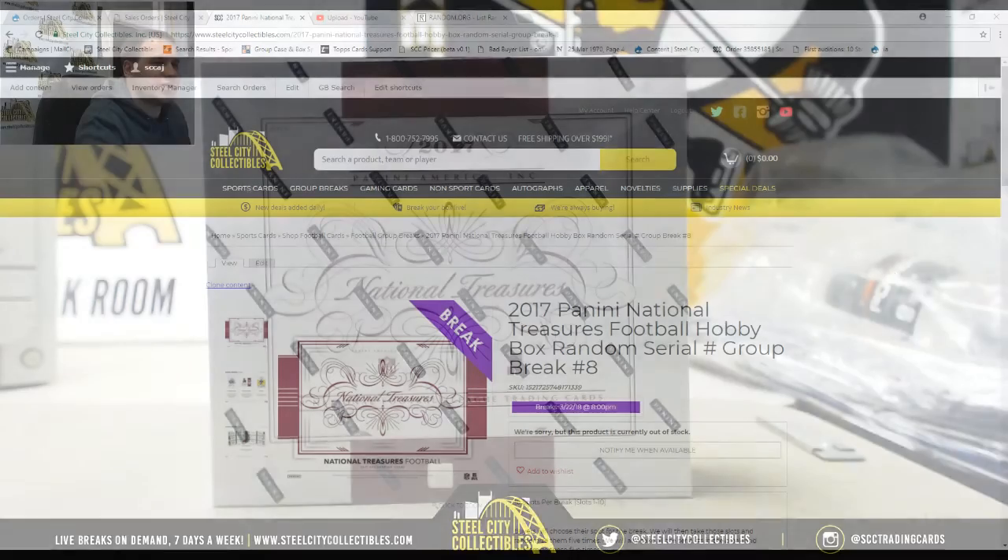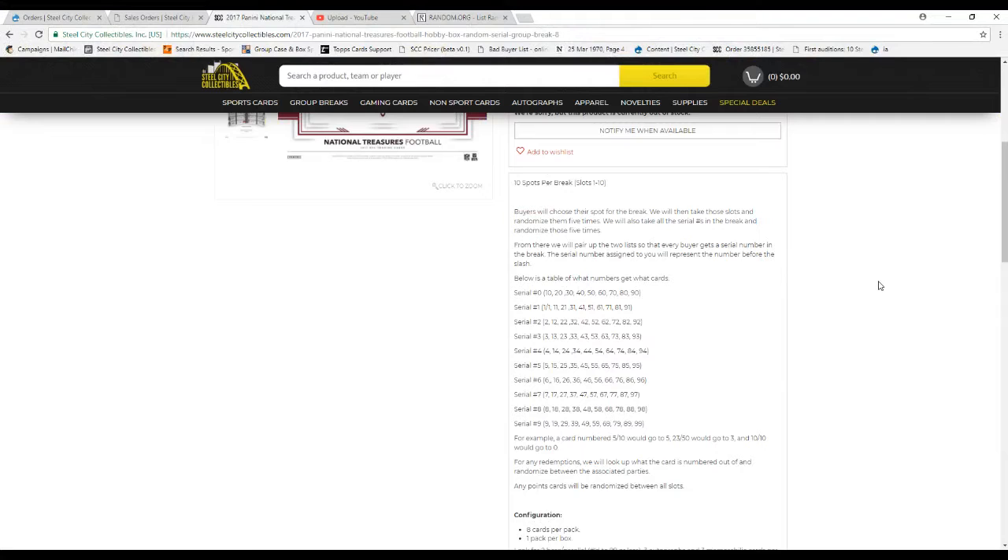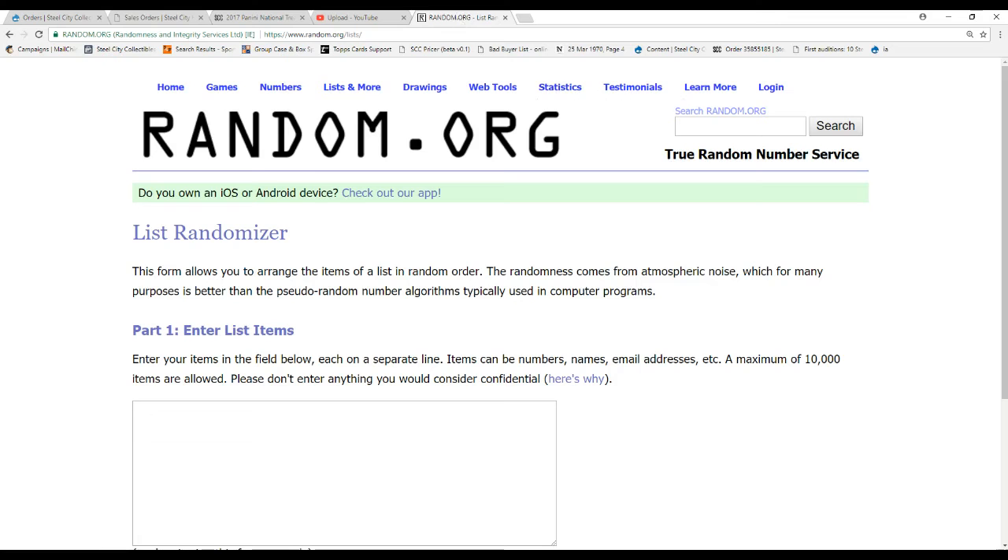Let's go over the rules. We've got 10 spots. We're going to take all the names, take all the numbers, and randomize them 5 times each. We'll pair up the two lists so that each participant gets a number. The number assigned is the number before the slash — so a card 5/10 goes to 5, 23/50 goes to 3, and 10/10 goes to 0. For any redemptions, we will look up what the card is numbered out of and randomize between those parties if necessary.